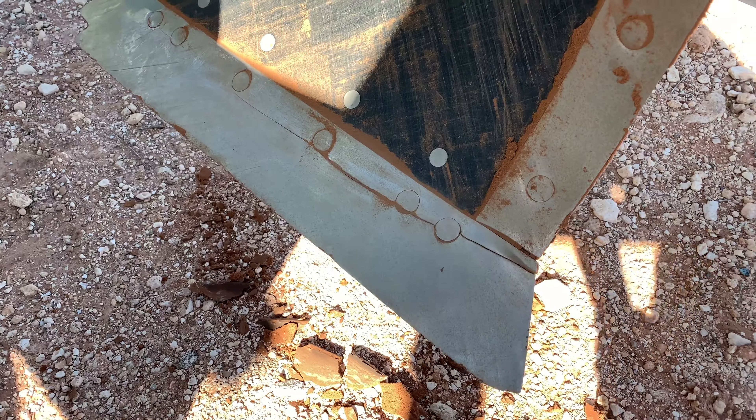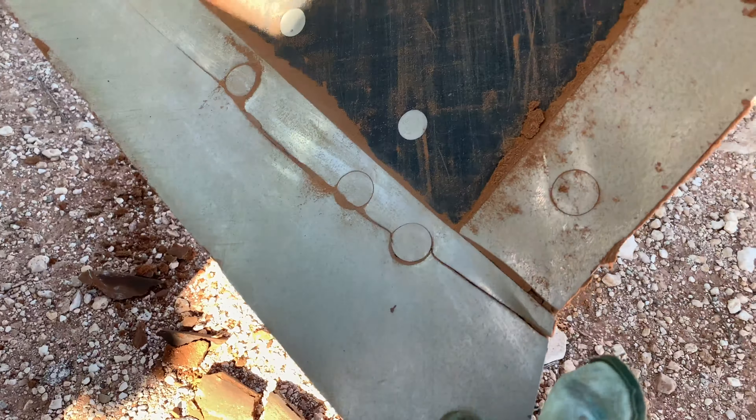As I was coming here I saw that this bottom blade here is no longer with us. I'm gonna go ahead and replace that. Got a new one right here, gonna go ahead and put that one on. All right, got the new one on that one.